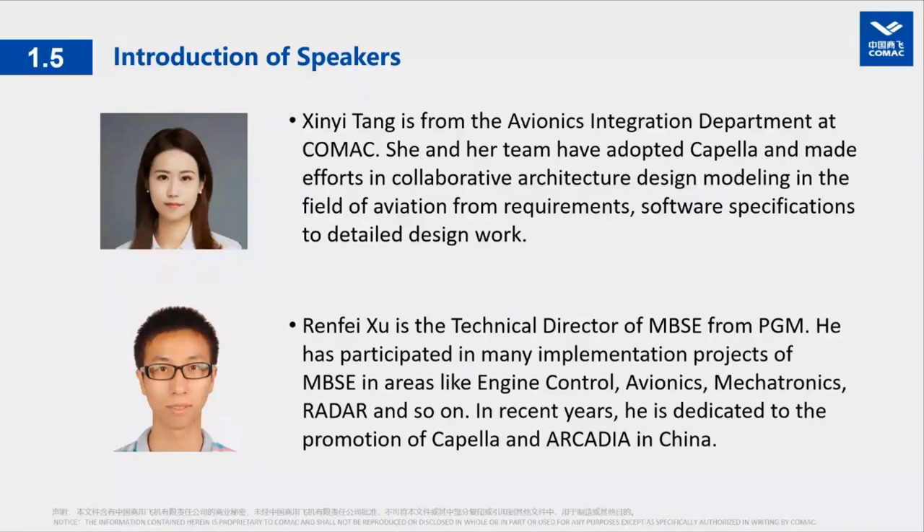I work in the avionics integration department at COMAC. Our team is making collective efforts in collaborative architecture design and modeling in the field of avionics. Work has been done from requirements and software specifications to detailed design. I am Zhenfei Shu from PGM, and I have participated in many MBSE projects in areas like engine control, avionics, mechatronics, and radar. I am now dedicated to the promotion of Capella in China.